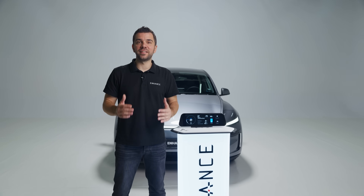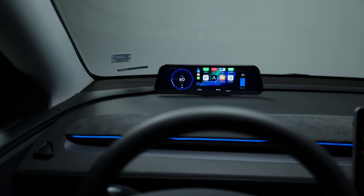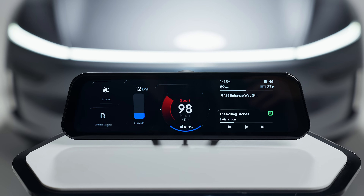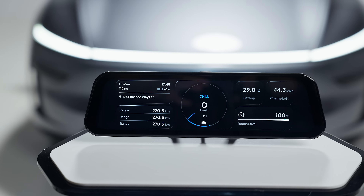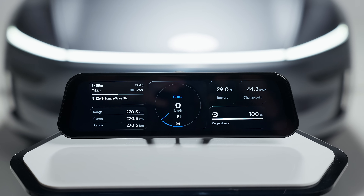The Sexy Dash is designed to fit perfectly in every Tesla Model 3 and Y, and it features a stunning 9.6-inch LCD touchscreen display that lets you fully customize every detail so you can make each screen look exactly the way you want.